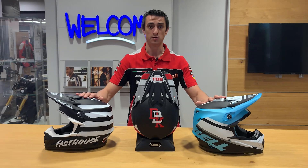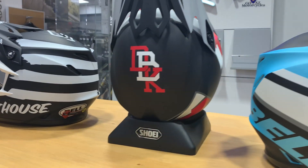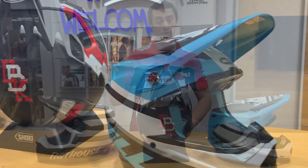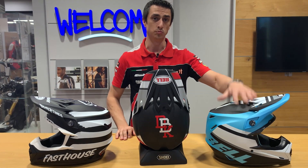We just got a bunch of new colors in from Bell. This is the new DBK edition from Bell — this is the MX9. I also have the new Moto 9 MIPS, the Fast House Edition, and a super cool new blue color.